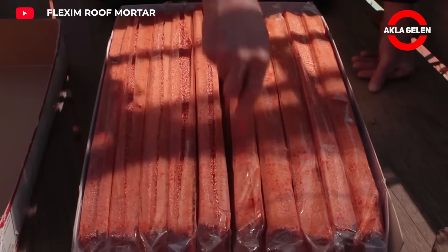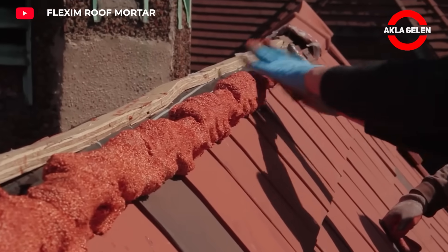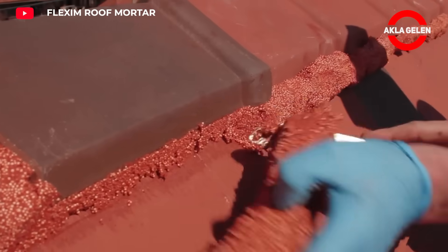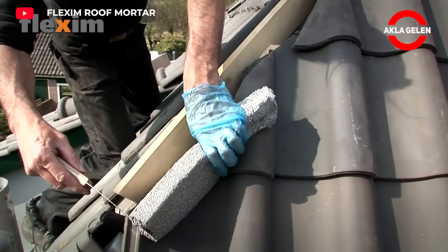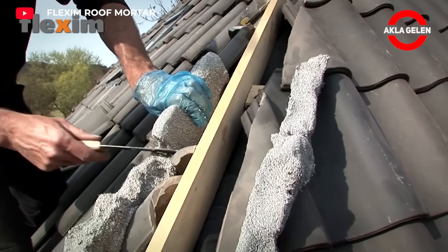Flexim roof mortar is used especially in roof repair and renovation processes. It is a very effective and practical product. The main component of Flexim roof mortar is vegetable linseed oil, which provides both flexibility and durability. It does not crack or peel against movements and temperature changes on the roof.